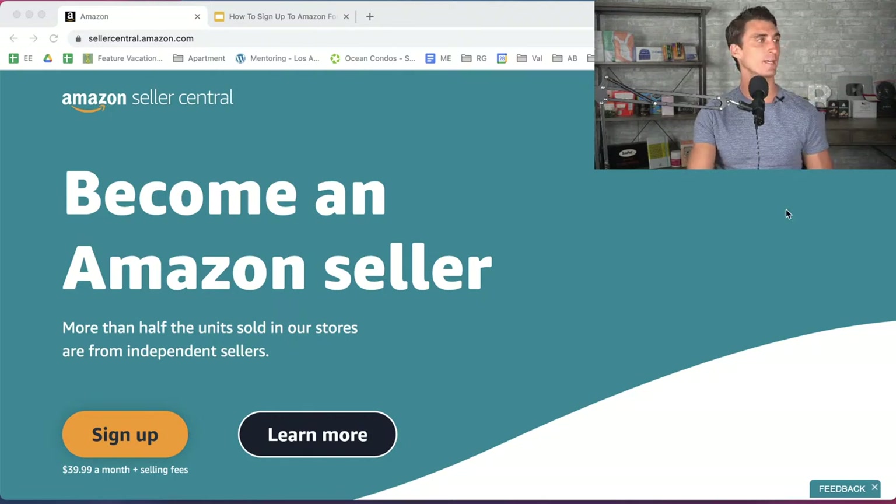I'm going to show you live how to create a six-figure Amazon FBA business right here during this stream. The first thing you're going to do when starting your Amazon FBA business is go to sellercentral.amazon.com. This is how you're going to sign up for an Amazon seller account. You need to have a seller account to be able to sell products on Amazon, but it's very easy to sign up.